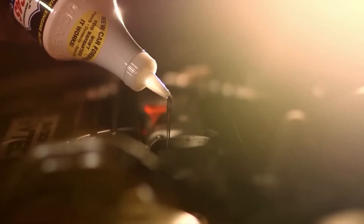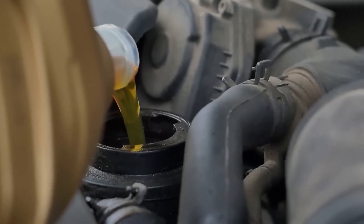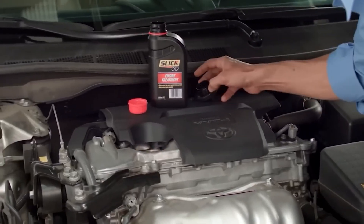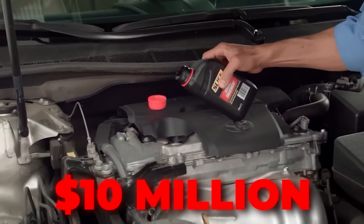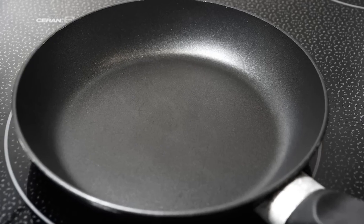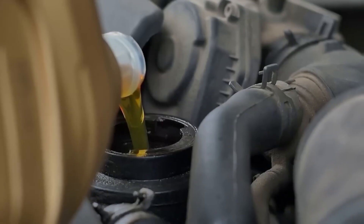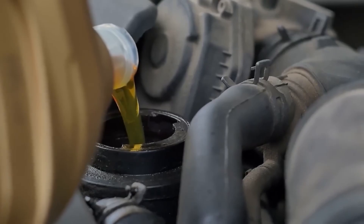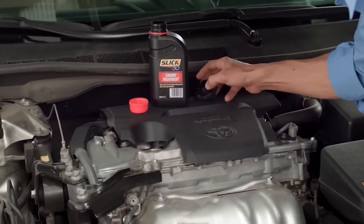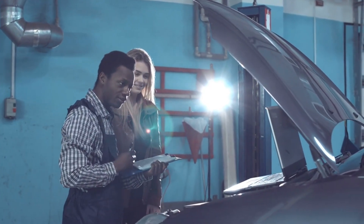Teflon-based oil additives were once heavily marketed as miracle solutions that could coat engine parts with a protective layer. However, the Federal Trade Commission fined Slick 50 $10 million for making false claims about performance benefits. The reality is that polytetrafluoroethylene — the chemical better known as Teflon — does not belong inside an engine. It can clog filters, disrupt oil flow, and even accelerate engine wear. For these reasons, experts strongly recommend avoiding these products altogether.